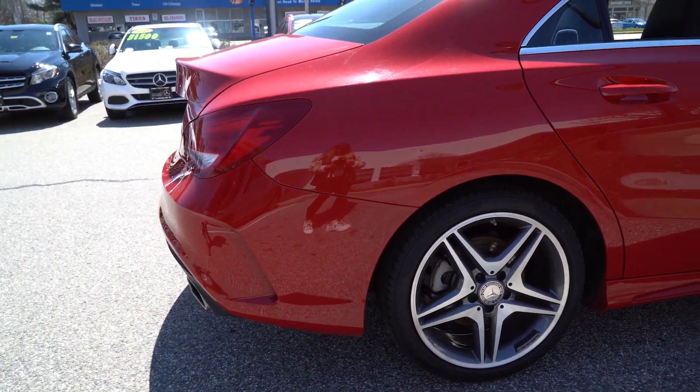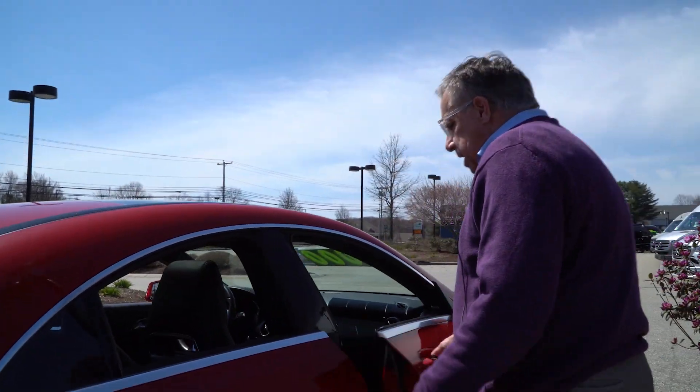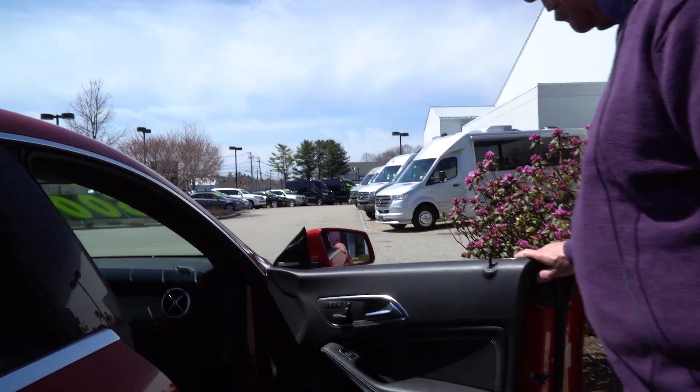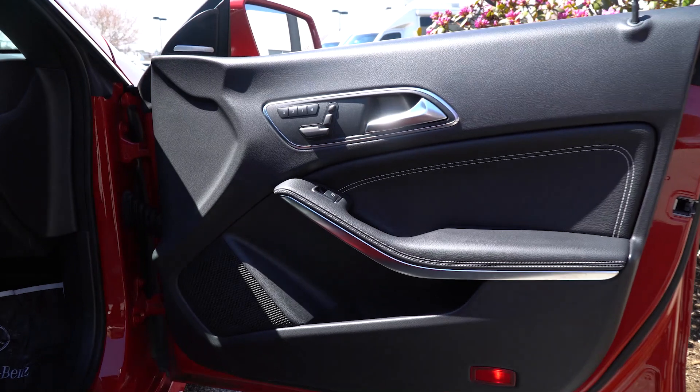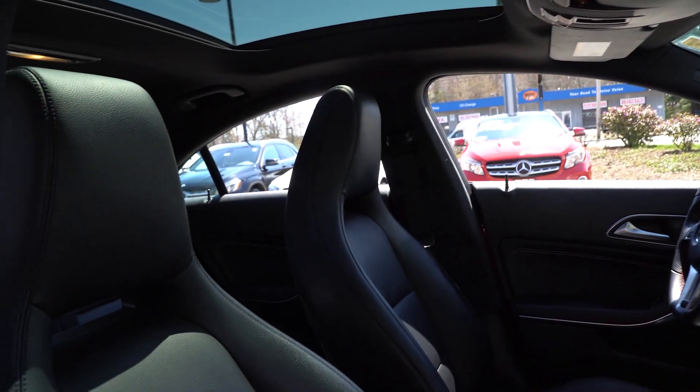So let's walk around — I want to open up the doors for you. There's a lot of room in the back seat. Great trip car. Here's the front; it really shows nicely.